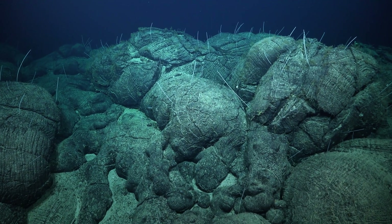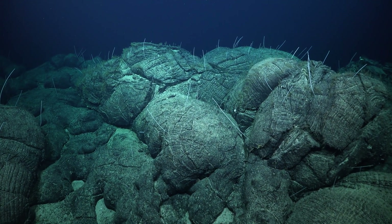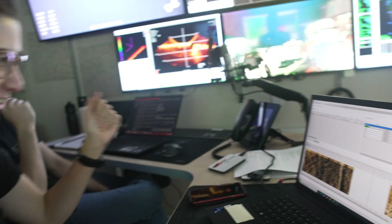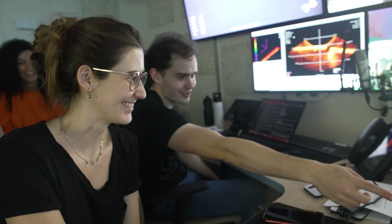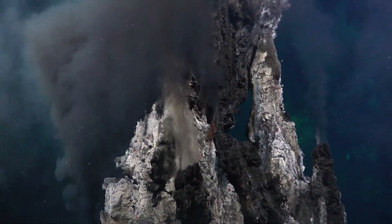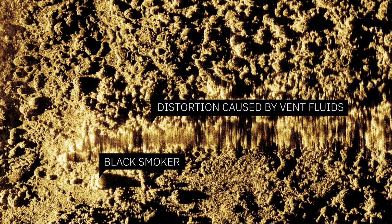Knowing the texture of the seafloor gives you information on what types of animals can live there, so this could really change our understanding of distributions of different animals and how ecosystems function. We're the first ones to really try this — using the SAS as an exploration tool. What you can see with synthetic aperture sonar that you don't see with regular sonar systems is just more detail. Being able to see the black smoker on the SAS image — no one expected that. That's something unique, and I think this is a great advance.